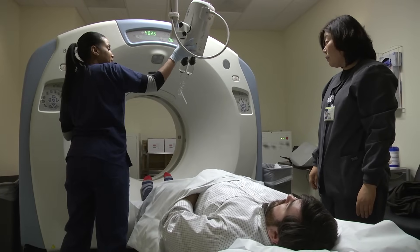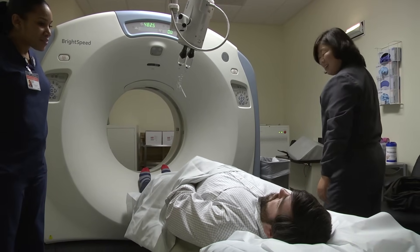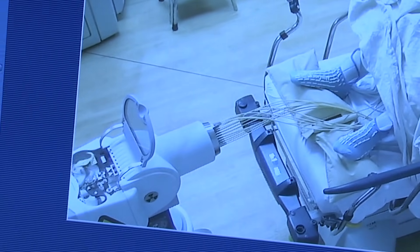Radiation is given two different ways: externally, aimed from outside the body to inside the body, or internally, which we call brachytherapy. We use external beam radiation therapy and brachytherapy to treat tumors.